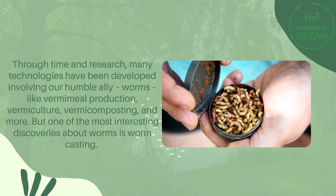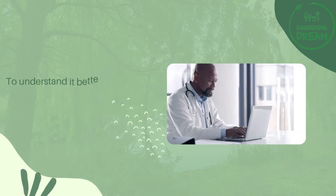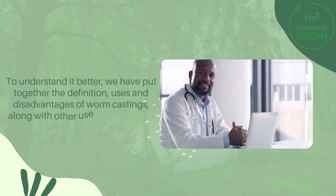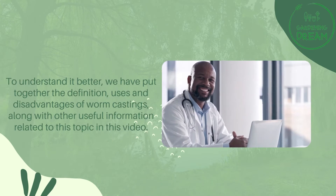But one of the most interesting discoveries about worms is worm casting. To understand it better, we have put together the definition, uses, and disadvantages of worm castings, along with other useful information related to this topic in this video.